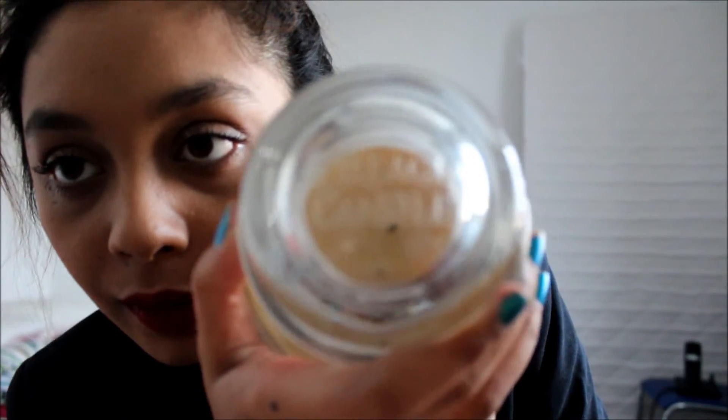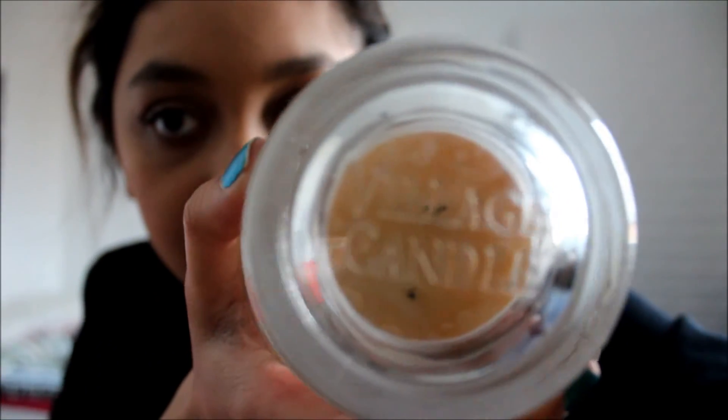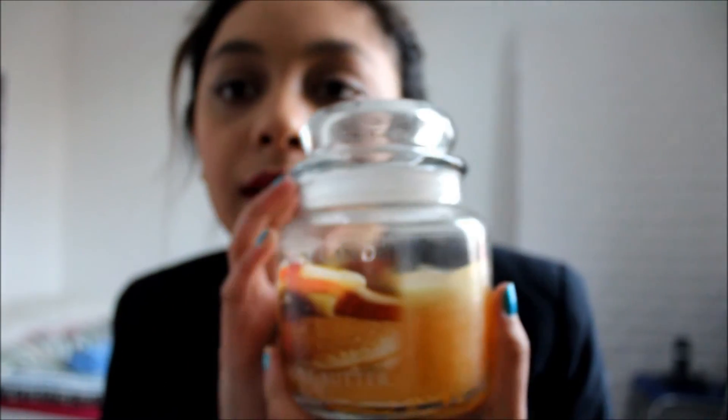I have to recommend maple butter if you're into baking smells or things like that. So, maple butter — I totally recommend it if you want to try. The lid looks like this, and here are my two candles from Village Candle so far. I love them.